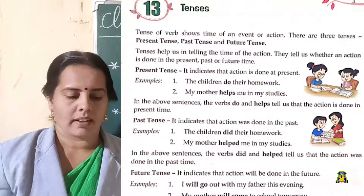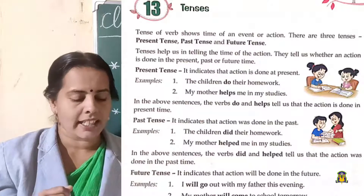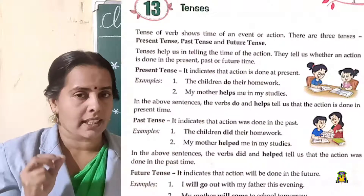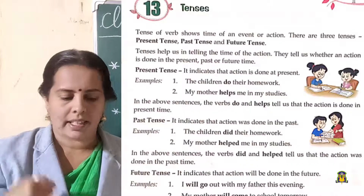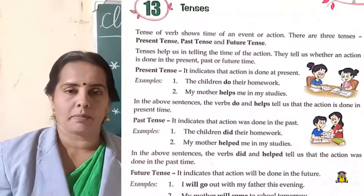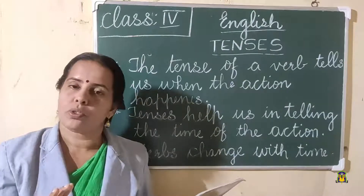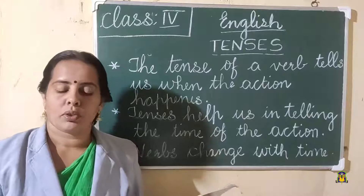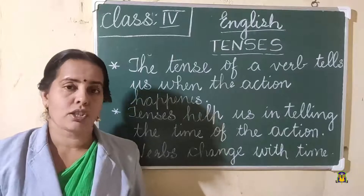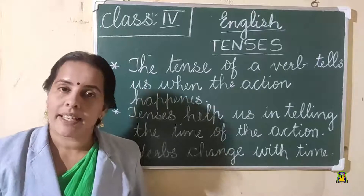Now, present tense. It indicates that the action is done at present. Look at the example — 'The children do their homework.' In the picture you can see the children are doing their homework at present. 'My mother helps me in my studies.' 'Helps' is the verb there — it's in present tense. In these sentences, 'do' and 'helps' tell us that the action is done in present time.